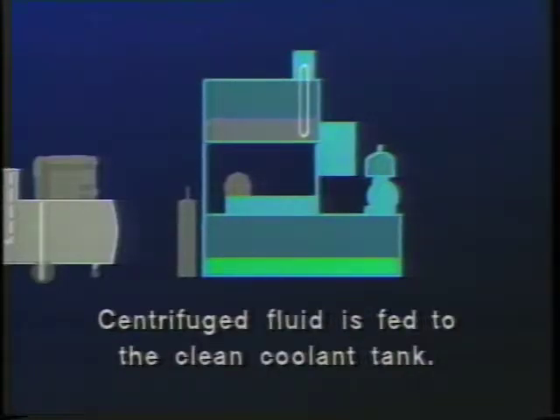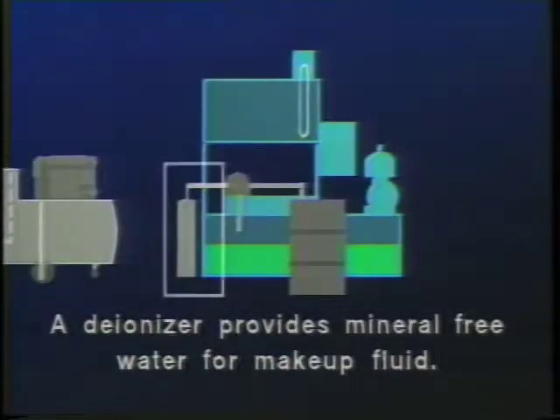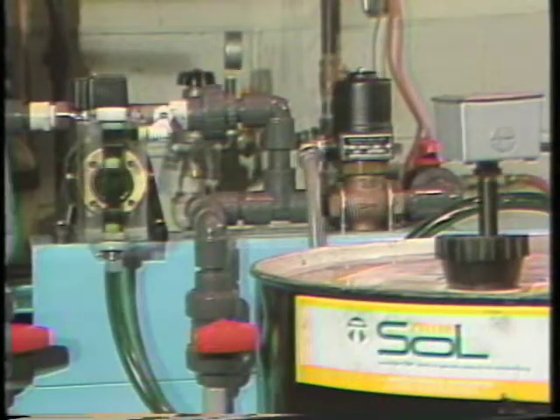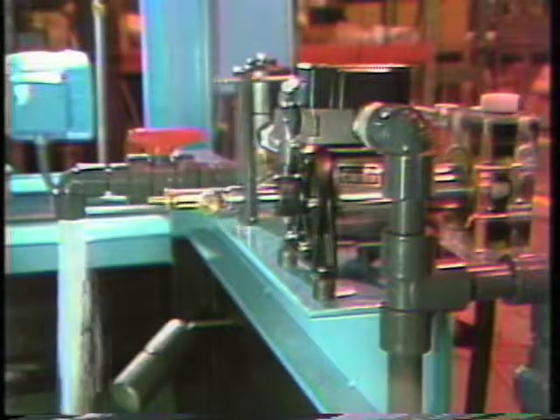The clean coolant which has just passed through the centrifuge is then fed to the clean coolant tank. An optional deionizer supplies demineralized water for coolant mixing, eliminating mineral buildup which increases the conductivity of the fluid. The mineral-free water is supplied to the Unimix positive displacement proportioning pump, which mixes the water with coolant concentrate, precisely controlling the concentration of the makeup coolant.